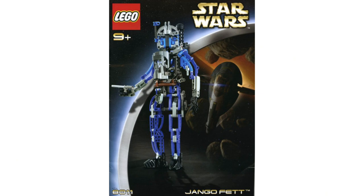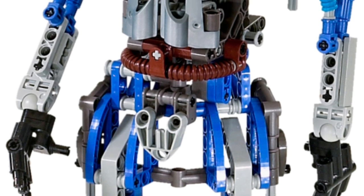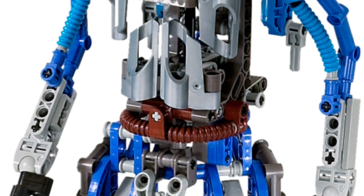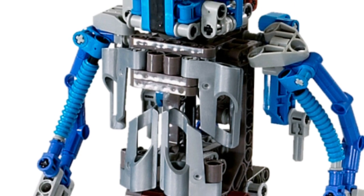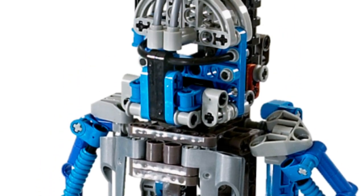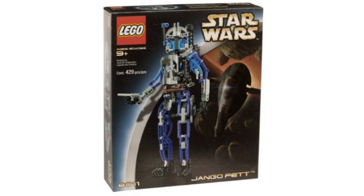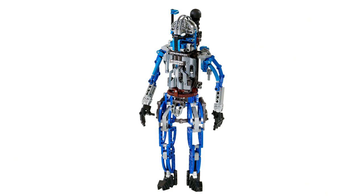Moving on, we have number 19, set 8011, Jango Fett. He cost $30 back in the day, about $47 in today's economy. This is the same problem I have with the Stormtrooper Technic build — it defeats the entire purpose of the Technic builds, which are made to be mainly droids. At least R2-D2 you have a case for, but it doesn't work when it's people. He does have a cool rocket jetpack and can holster his blasters, but other than that he's not very exciting.